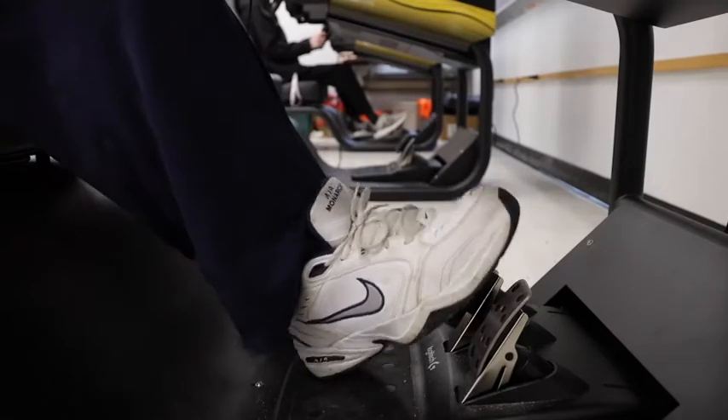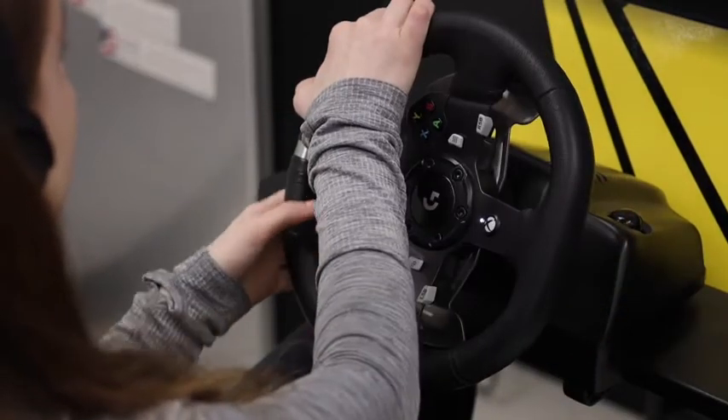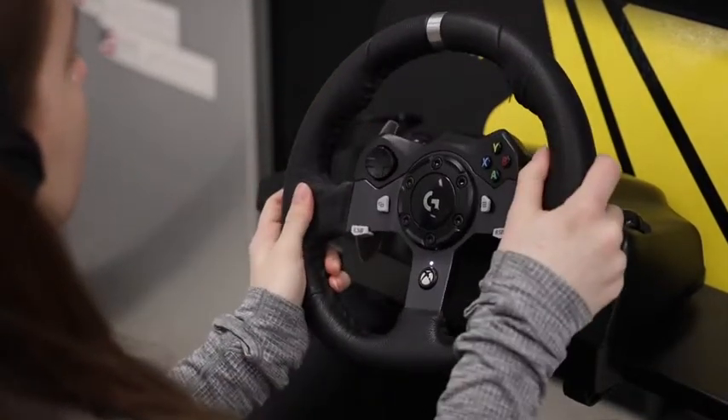Basically everything is the same — the gas pedal, the wheel — and when you turn it, it vibrates every time you go above a railroad track or anything that would normally vibrate. If you hit a curb, it vibrates.